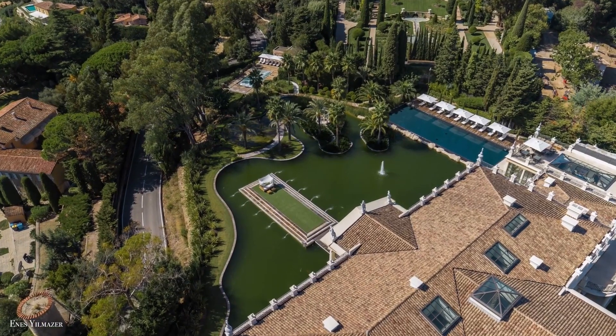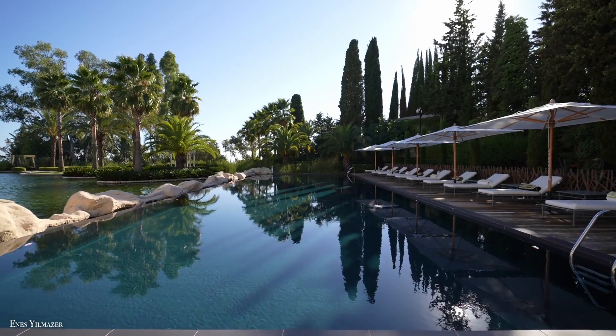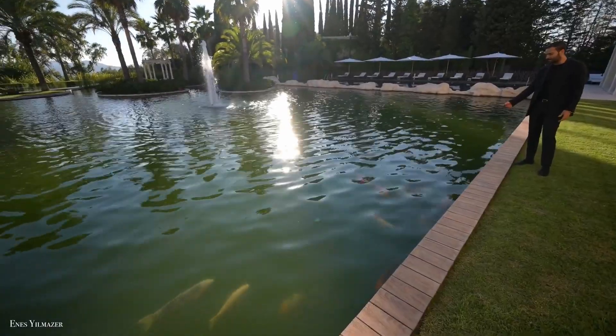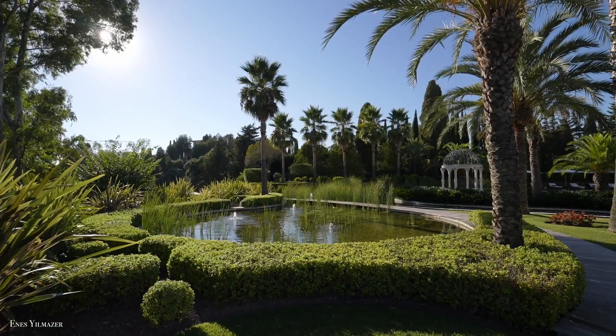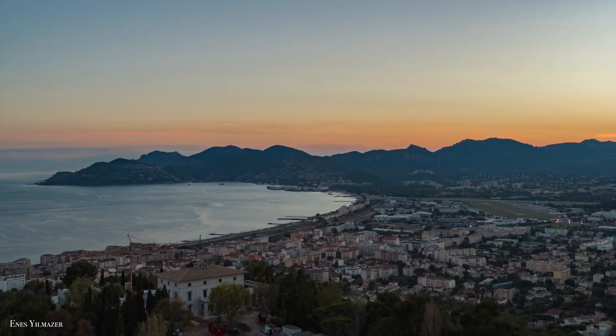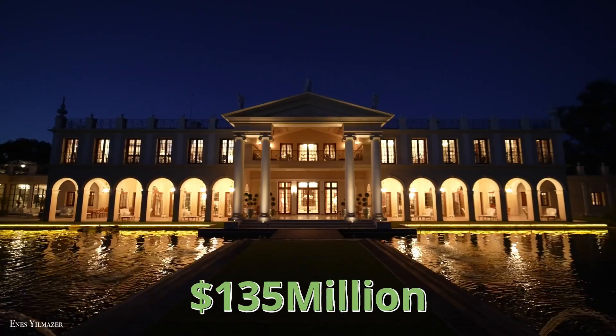Meanwhile, the outside is as remarkable as the lavish interiors, with luxurious amenities like two outdoor pools, a tennis court, a private lake, and formal gardens with sweeping views of the Côte d'Azur. The asking price for this beauty is $135 million.